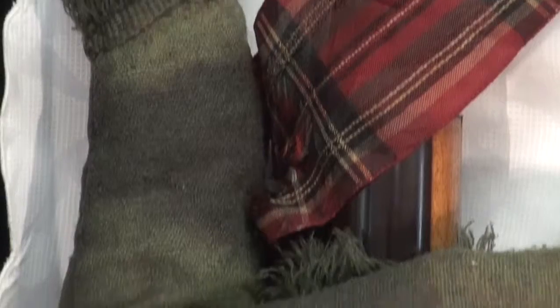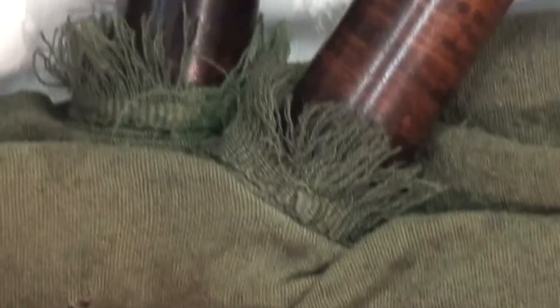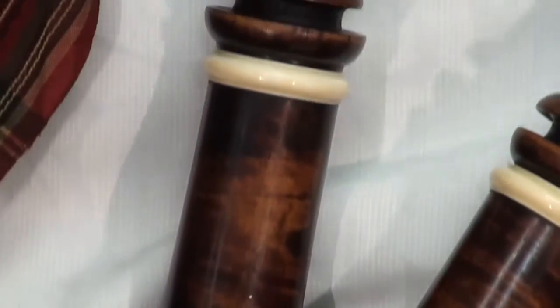Everything about it looks very, very good — very new — but we've been assured that the wood is that age. The bag itself has been checked out by someone who knows materials and again it comes from around that same period. The blowpipe has been changed, it's ebony, but the rest of it looks as if it's genuine and hopefully it is.